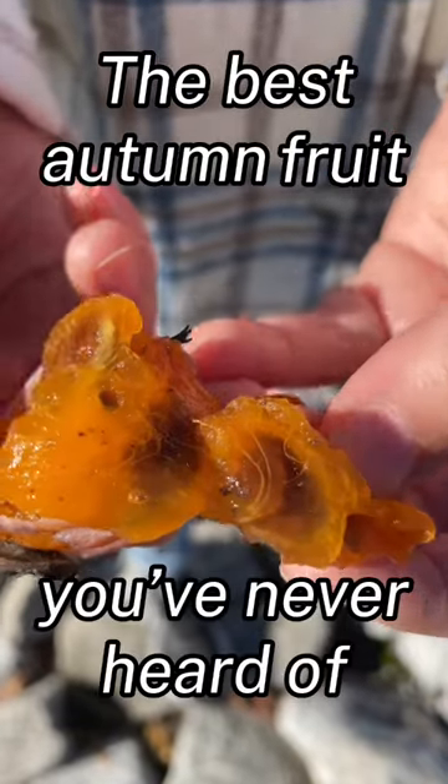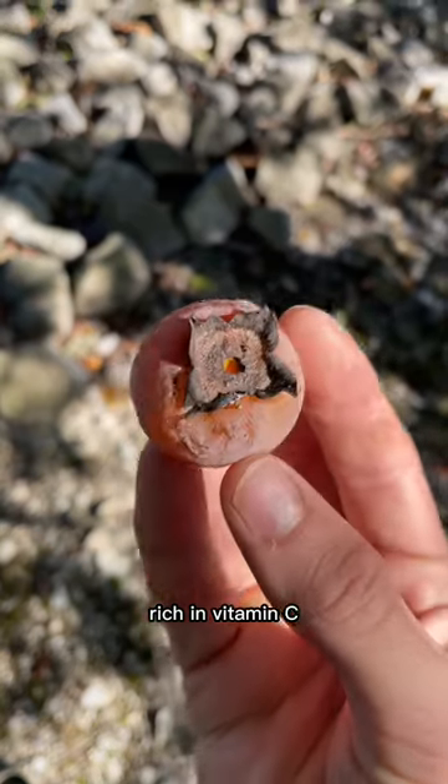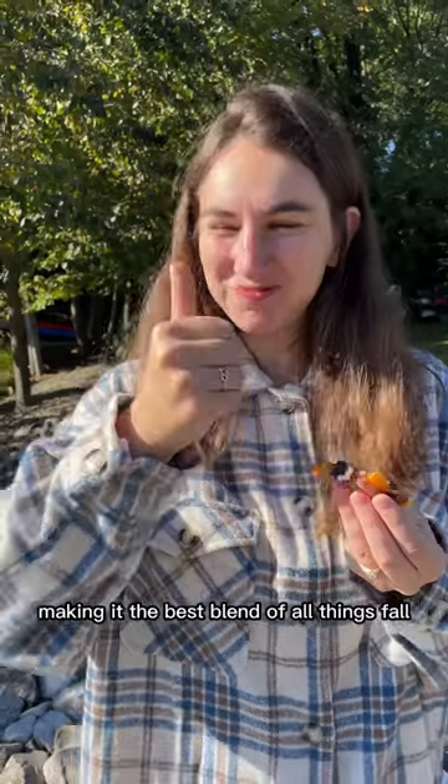The best autumn fruit you never heard of — meet the American persimmon. Rich in vitamin C, sweet and floral with hints of caramel, making it the best blend of all things fall.